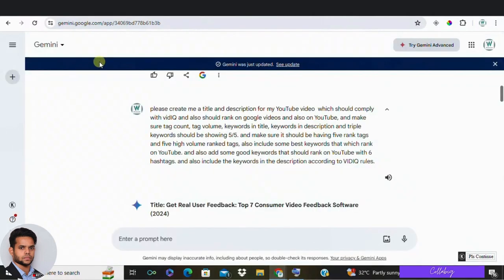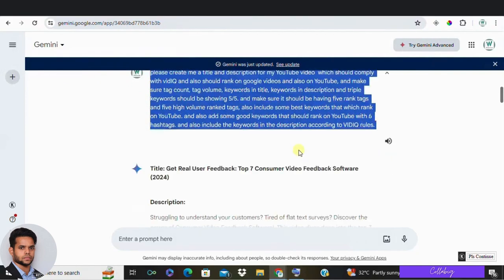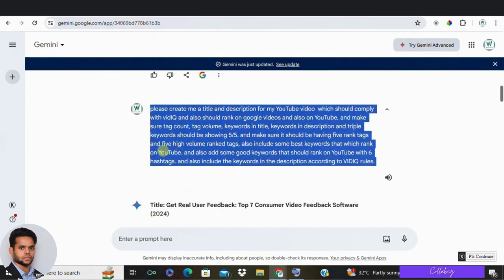Next: be specific with your requests. The more you understand your audience's communication style, the better you can guide your AI tool to generate content that resonates. Tailor the AI-generated content to your audience's interests to ensure it's engaging.